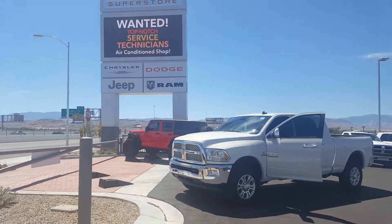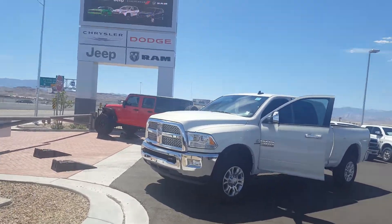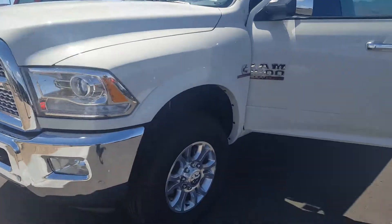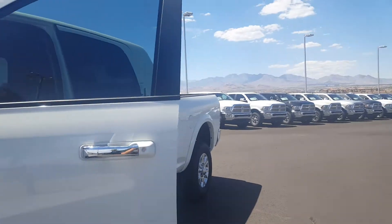Let's go, Johnny. This is Rudy at Desert 215 Superstore. This is the specific 2500 Laramie Cummins turbodiesel that you had picked out. What an excellent choice.